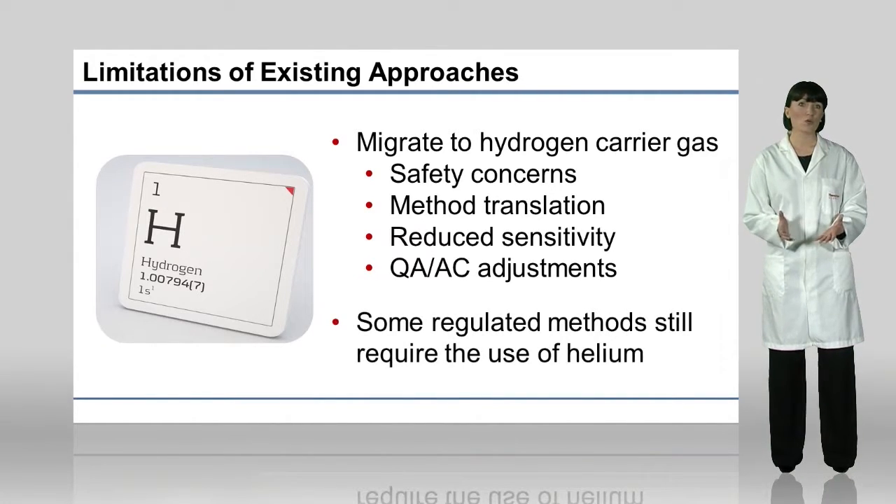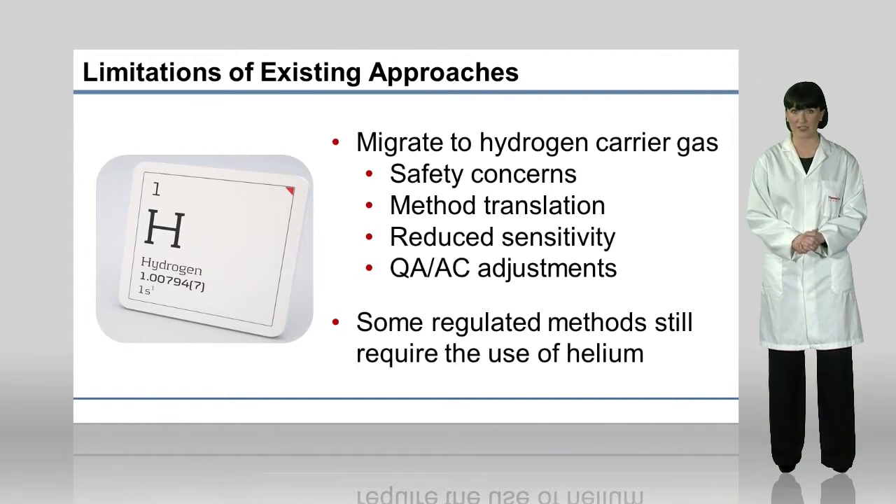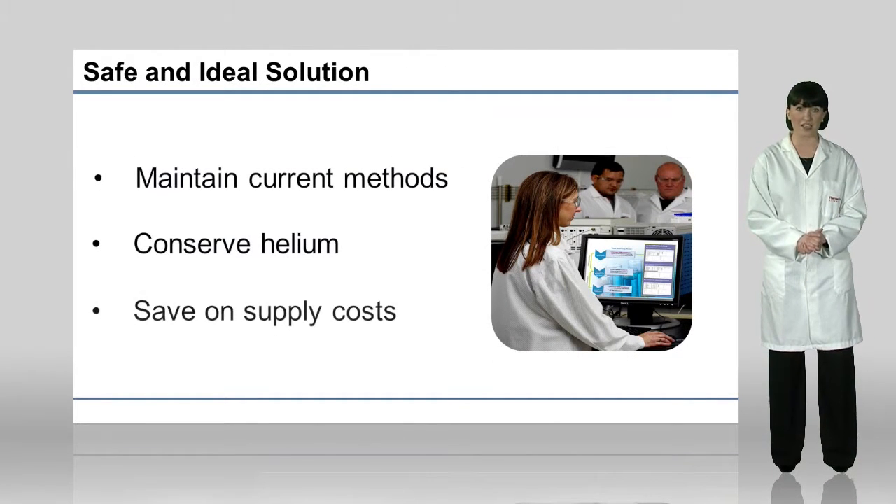There are also some industries whose regulated methods still mandate the use of helium carrier gas, so other gases can't be considered. The safest and most ideal solutions for mitigating the effects of the helium shortage should enable laboratories to maintain their current methods and conserve the usage of helium to reduce the dependency on gas supplies while saving on supply costs.